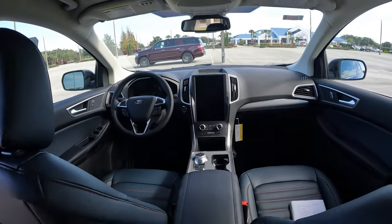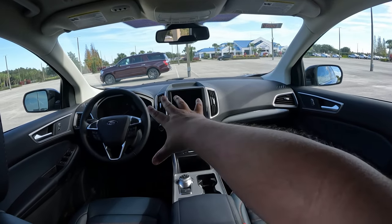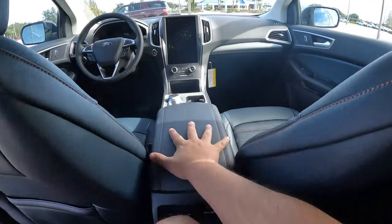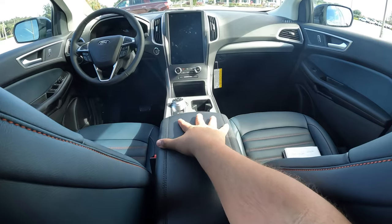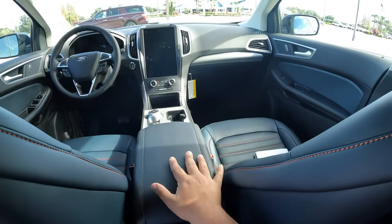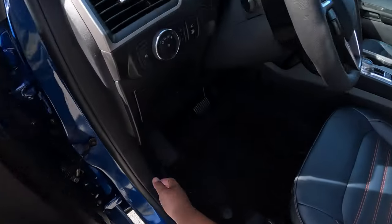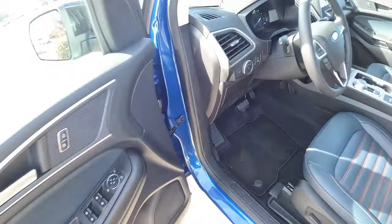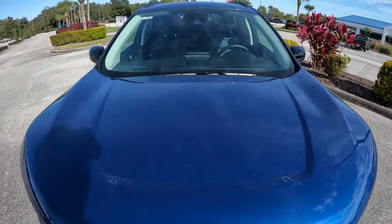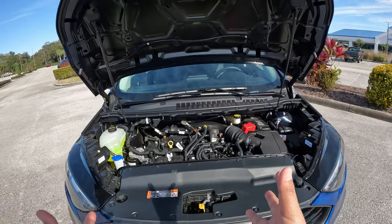The interior still looks nice — that 12-inch screen makes it feel much more modern. The center armrest for the driver is in black leather, though I wish it had some of that navy blue accent. Let's pop the hood and check out the engine. The hood uses gas struts to assist lifting.